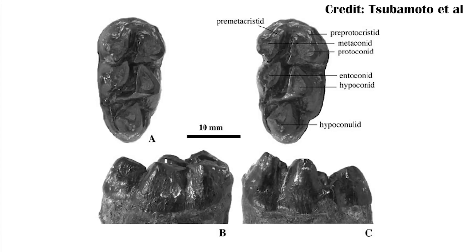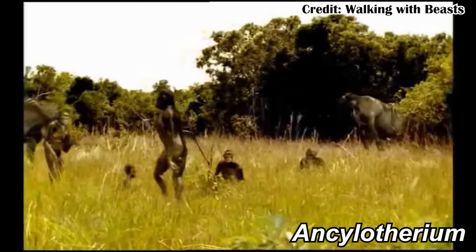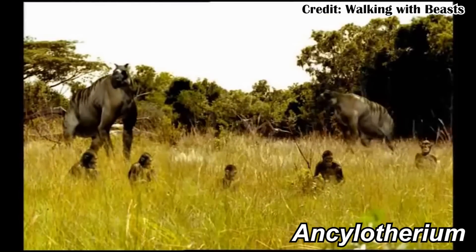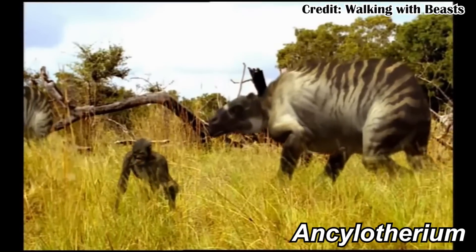Nestorotherium seems to have survived until about 800,000 years ago in Southeast Asia, potentially overlapping with human species like Homo erectus. Additionally, Ankylotherium, a member of the Schizotheriinae, lived in Africa until at least 1.8 million years ago, meaning it almost definitely interacted with some of the first humans. In fact, some of its fossils have been found in the same rock formations as early human fossils. So our ancestors almost definitely encountered these animals.